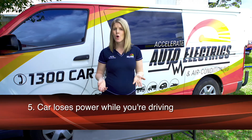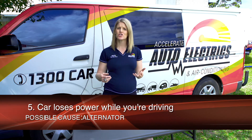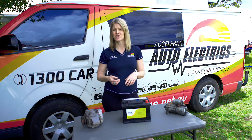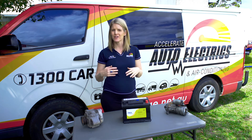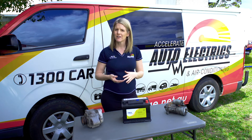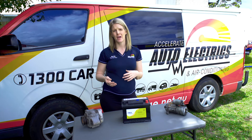If the car loses power while you're driving, or your radio or AC stops, it's usually your alternator. If you notice any of these signs, it's best to take your vehicle into an auto electrician as soon as possible. Here at Accelerate Auto Electrics, we offer a free start charge test, which can identify which component of your starting system is in need of repair or replacement.